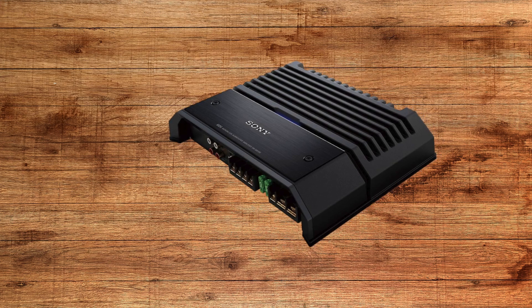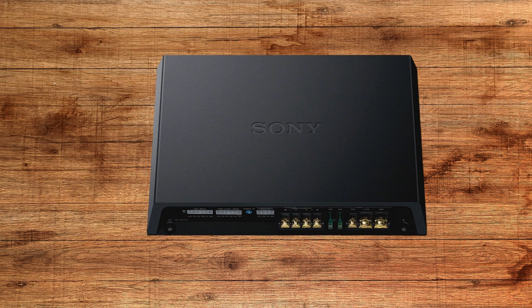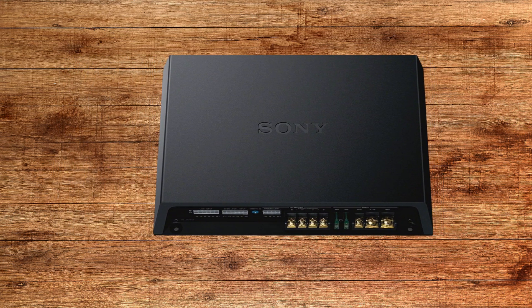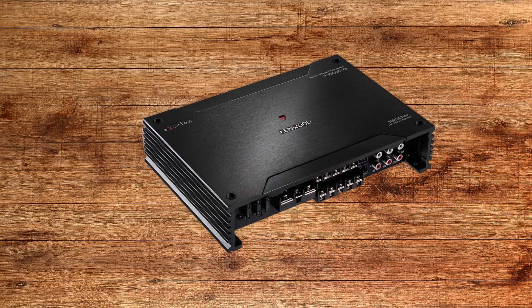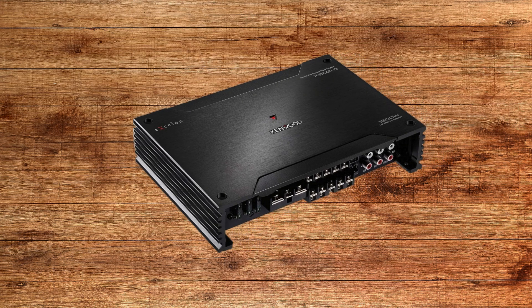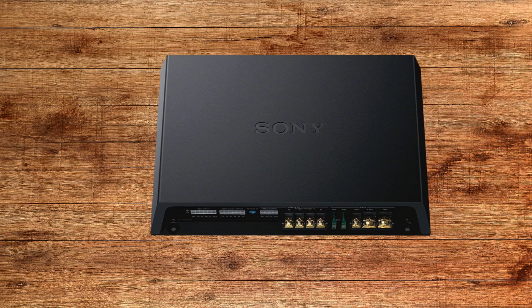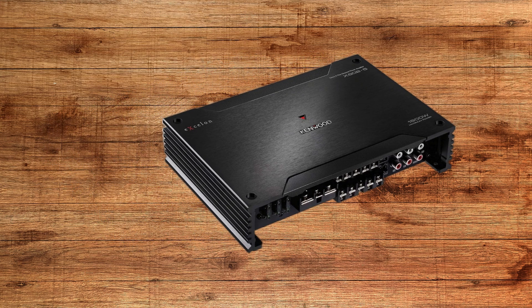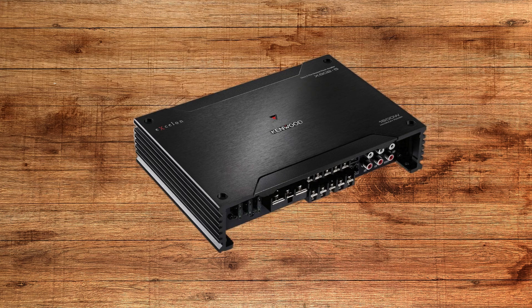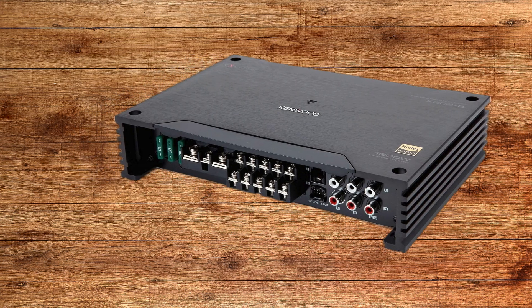Now, let's talk about class D amplifiers, the powerhouse of modern car audio systems. These amps are designed for efficiency and high power output, making them perfect for subwoofers and systems that demand a lot of energy. Unlike class A or AB, class D amplifiers use rapid switching to minimize power loss, which means they run cooler and require less space. While class D amps were once criticized for having slightly lower audio fidelity, advancements in technology have closed that gap significantly. Today, many class D models deliver incredible sound quality, making them a top choice for most car audio enthusiasts. If you're after booming bass or need to power a full-range system without worrying about energy drain, class D is the way to go.